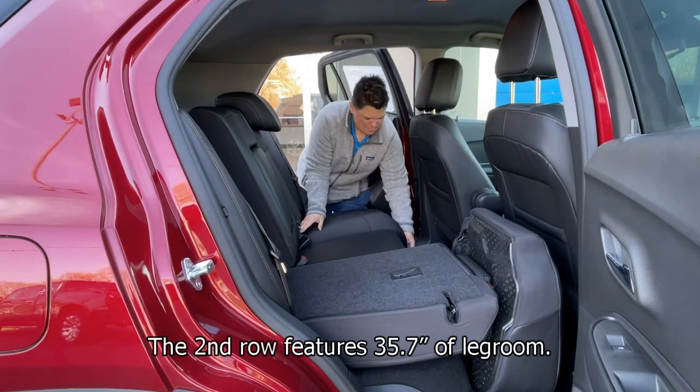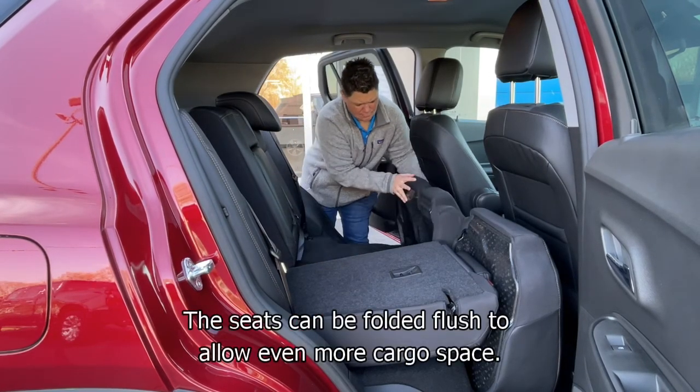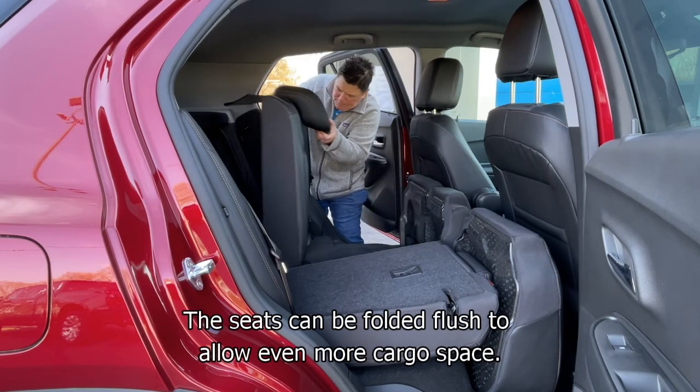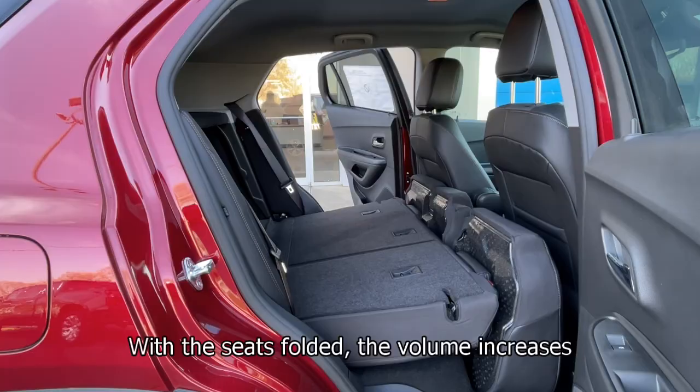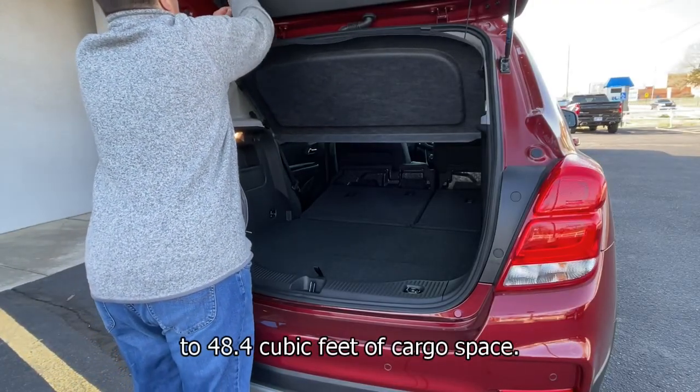The second row features 35.7 inches of legroom. The seats can be folded flush to allow for even more cargo space. With the seats folded, the volume increases to 48.4 cubic feet of cargo space.